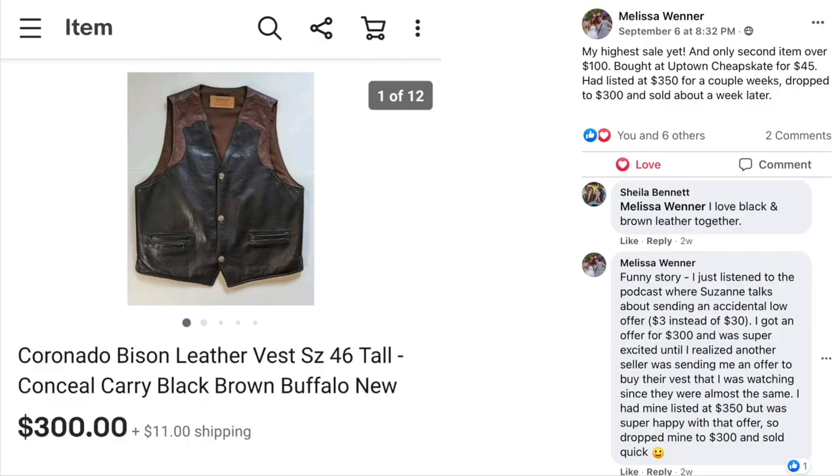Next is Melissa Wenner — her highest sale yet and only second item over $100. Bought at Uptown Cheapskate for $45. Had it listed at $350 for a couple of weeks, dropped to $300 and sold about a week later. Funny story: she got an offer for $300 and was super excited until she realized another seller was sending her an offer to buy their vest, which she was watching since they were almost the same. She had hers listed at $350 but was happy with the offer, dropped to $300 and sold quick. This is a Coronado Bison leather vest, size 46 tall — paid $45, sold for $300.